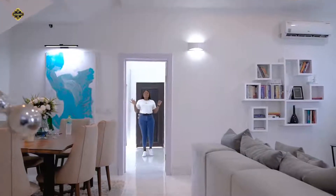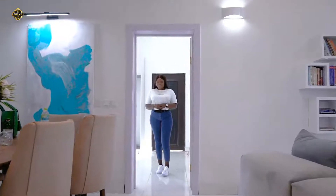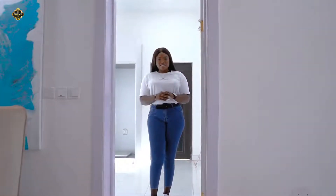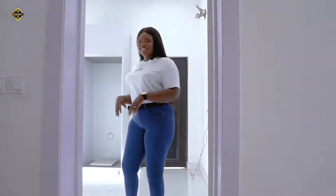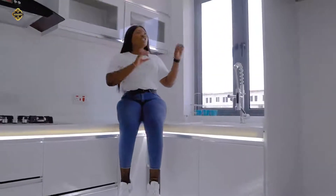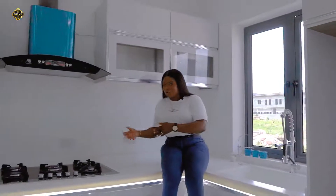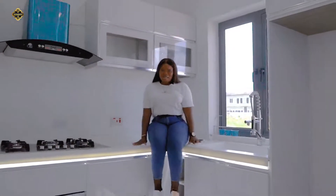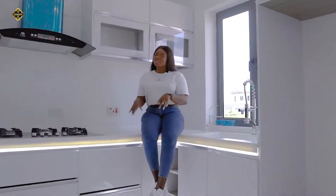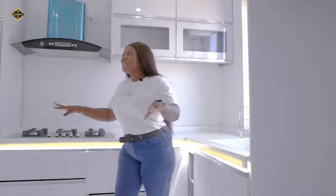I decided to start this home tour with you with the kitchen. People say the kitchen is every woman's favorite place — and when you have a kitchen this spacious, serene, and beautiful, with lighting that lets you see the food you're cooking clearly, and somewhere you can have a little chit-chat with your lover while cooking, it will definitely be your favorite place.